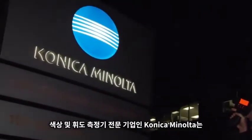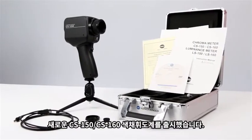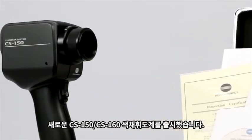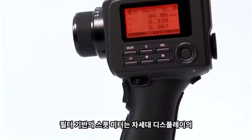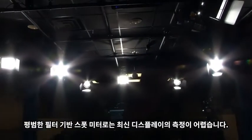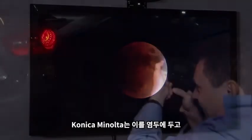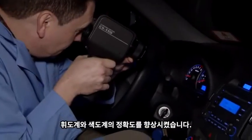Konica Minolta Sensing, the standard for measuring color and light, introduces the new CS150 and CS160 luminance and color meters. The CS150 has updated the CS100A. These filter-based spot meters measure the brightness and color of next generation displays. Modern displays are difficult to measure for typical filter-based meters. At Konica Minolta Sensing, we have increased the accuracy of our luminance and color meters with this in mind.